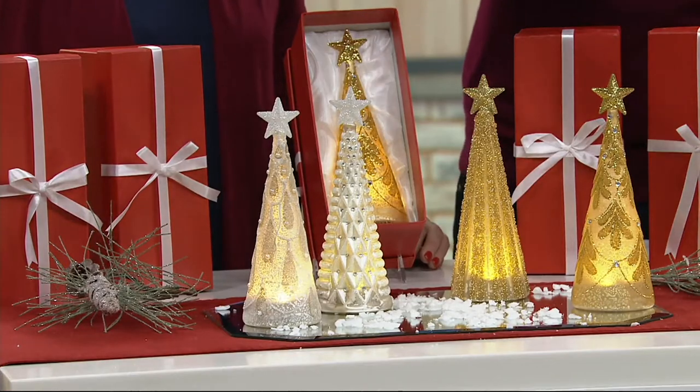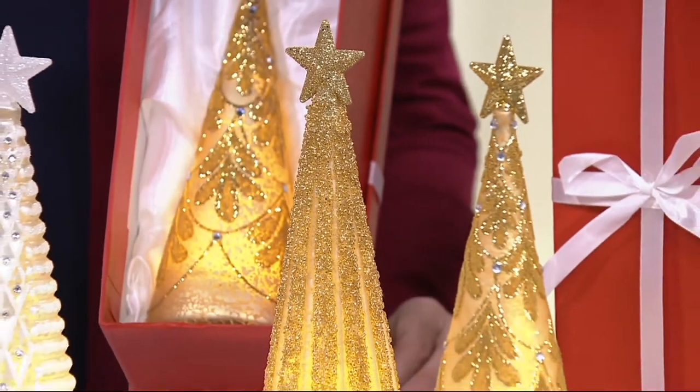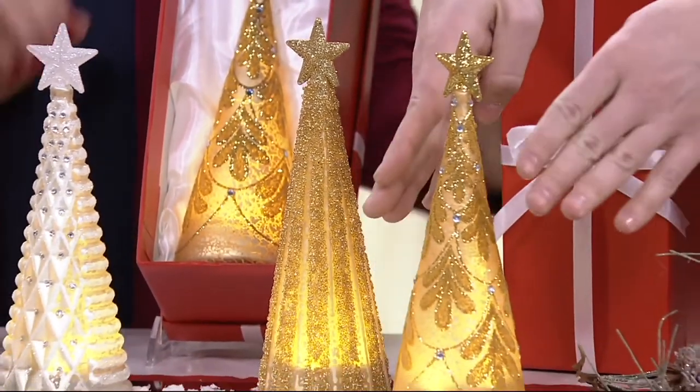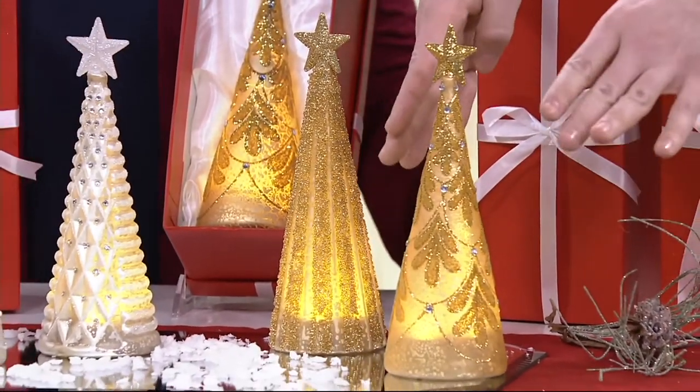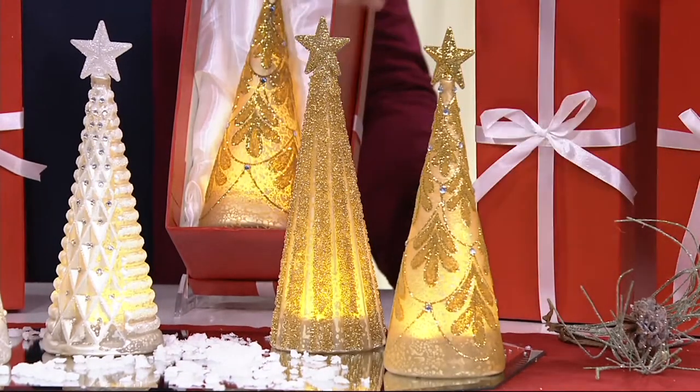H211-559. Two color choices here. You're seeing the gold on your screen right now and they are stunning. This one has this wonderful kind of fleur-de-lis or scroll work, and this one has this beautiful shimmer coming down from the star.